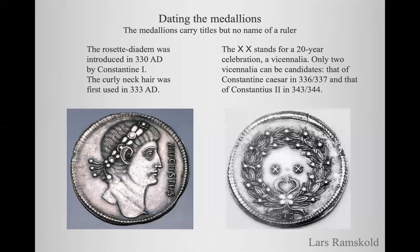These medallions have been difficult to date because they carry titles but not the name of any ruler. But there are clues. We can see on this medallion the Rosette diadem, and this type of diadem was introduced in the year 330 by Constantine the Great. The curly neck hair was first used three years later in 333 AD. The XX stands for the 20-year celebration or vicennalia, and there are only two vicennalia that can be candidates: that of Constantine Caesar in the years 336–337 and that of his brother Constantius II in 343–344.